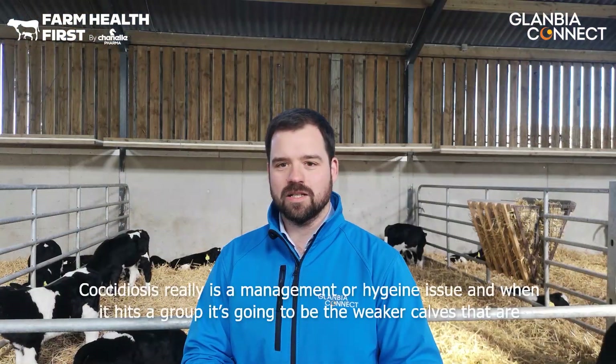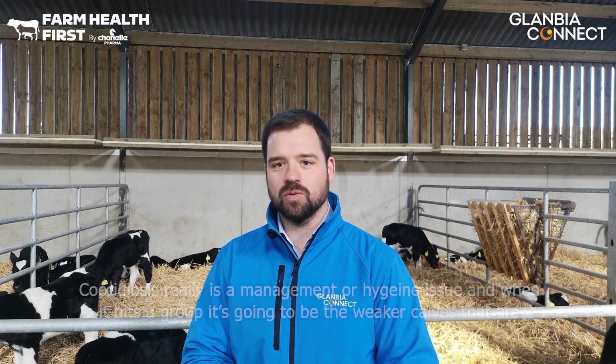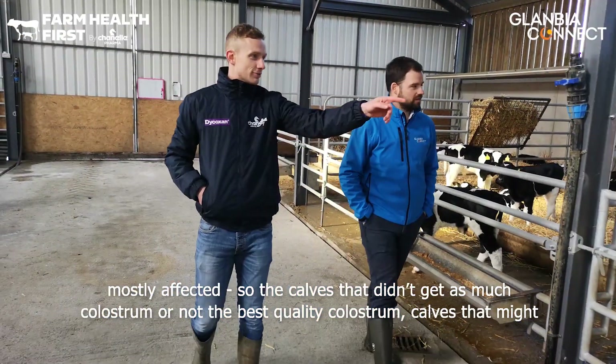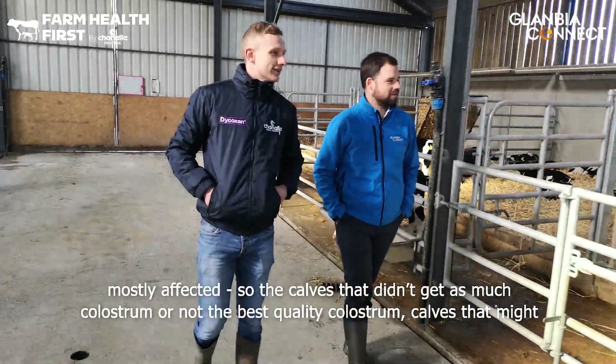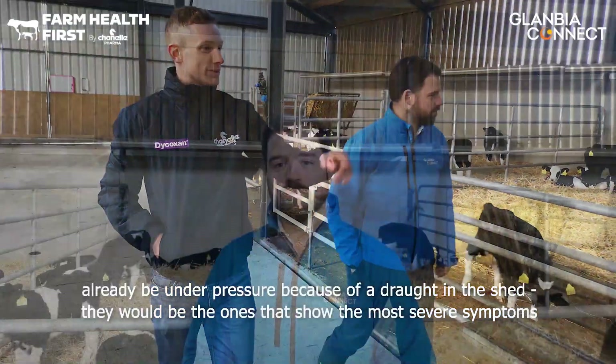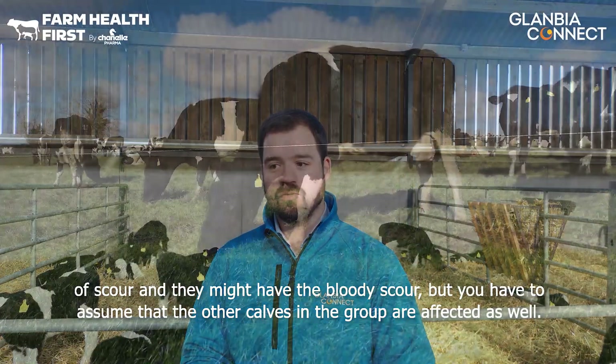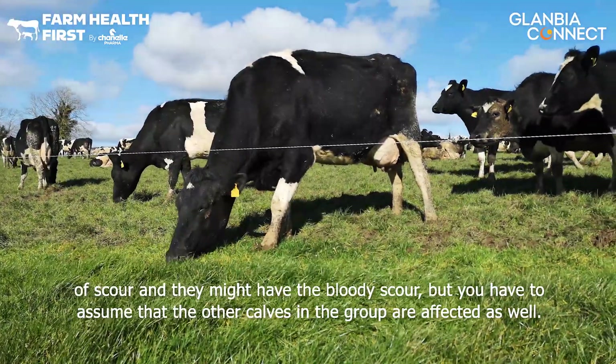Coccidiosis really is a management or hygiene issue, and when it hits a group it's going to be the weaker calves that are mostly affected — those that didn't get as much colostrum or the best quality colostrum. Calves that might already be under pressure because of a draft in the shed would show the most severe symptoms of scour and might have the bloody scour, but you have to assume that the other calves in the group are affected as well.